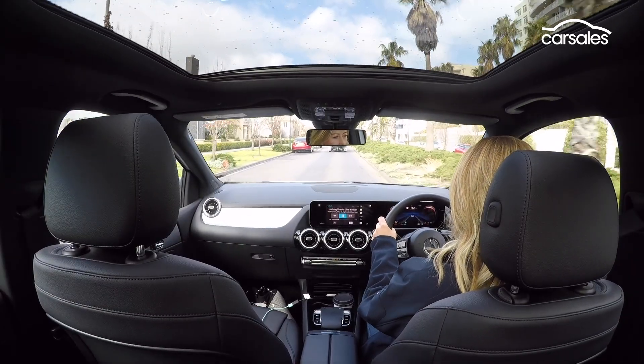This slightly elevated driving position gives you really good outward visibility without reaching those SUV heights. My only criticism of the B-Class driving would be a little bit of wheel spin — from standstill, those front wheels just struggle a little bit when you plant your foot.